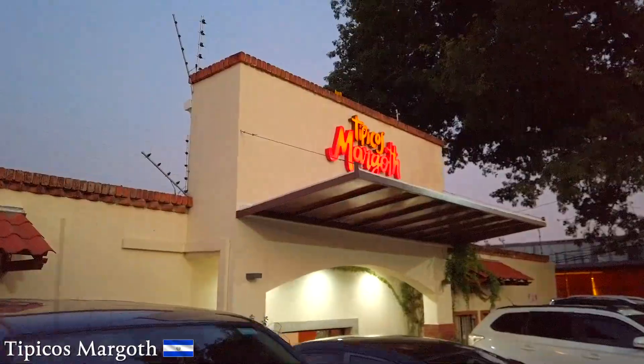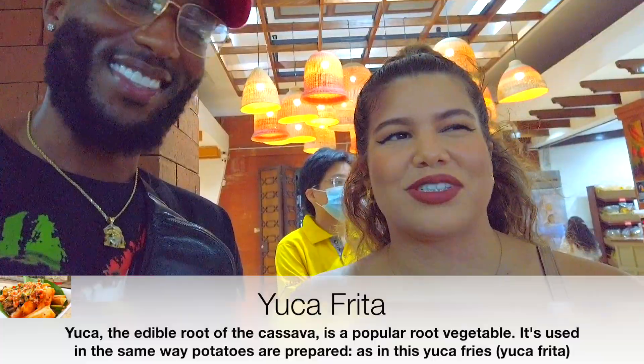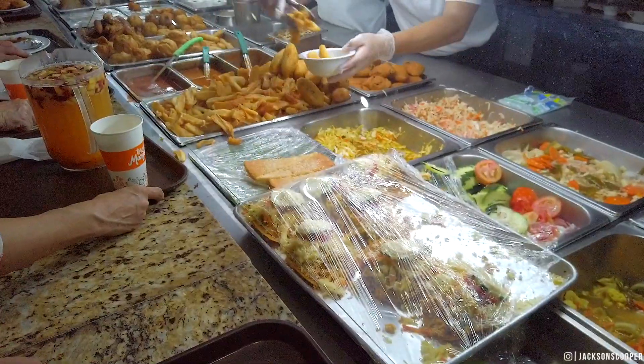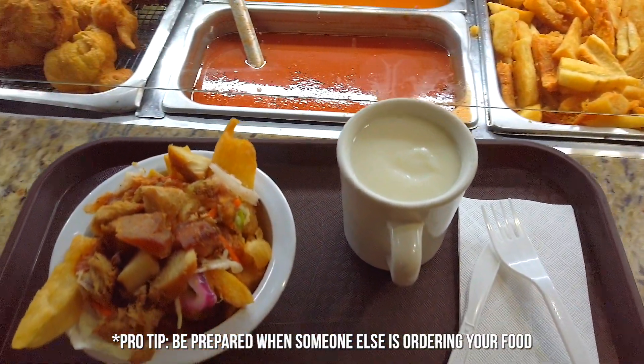I might let her order for me. Okay, so I'm suggesting fried yuca - that's a vegetable, it's like a root actually. This is my face - El Salvador looks like fresh fries! And she just threw a rice drink on my thing. This is bad, we're gonna blame her.